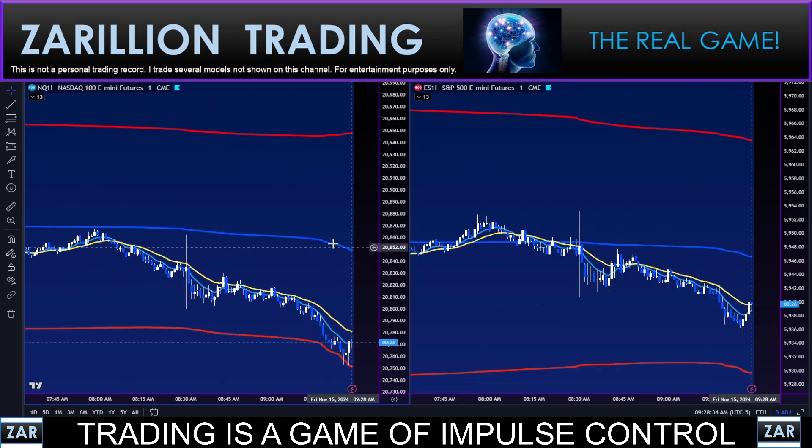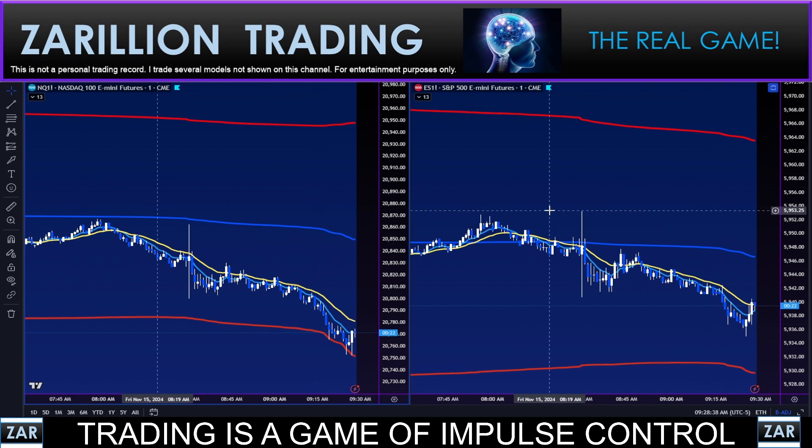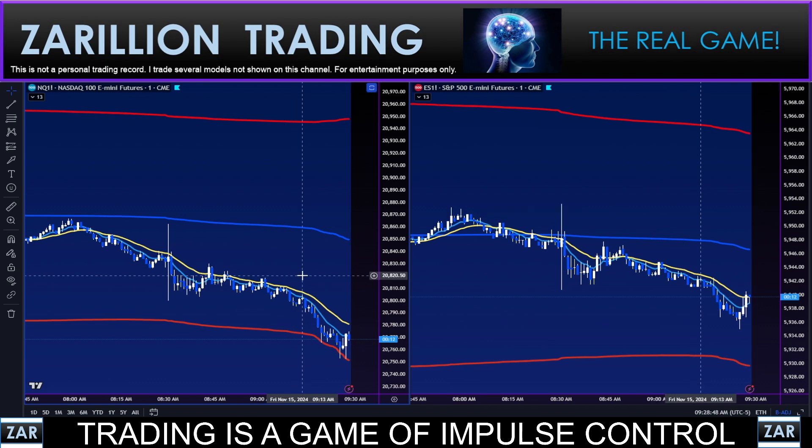We'll see what happens on the open. One-minute charts of the sisters — Nasdaq and S&P — volume weighted average price. We are handily below the VWAP of course, really sitting on two standard deviations below. But again, this is the pre-market and we open in about one minute ten seconds or so.